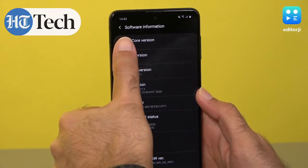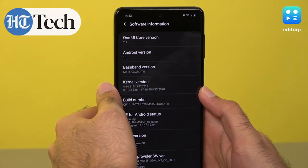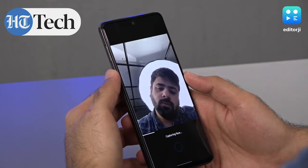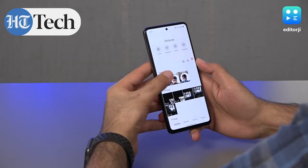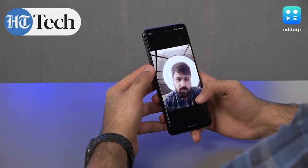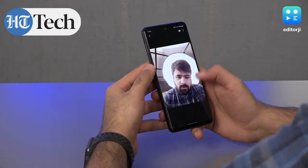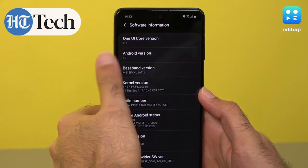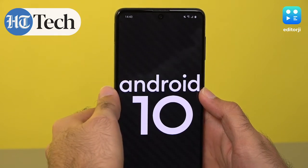In terms of software, the Galaxy M51 runs Samsung's One UI 2.1, giving it the same features seen on the M31s — like Single Take, a very nice feature where the camera algorithm captures loads of different options like videos, GIFs, and pictures, and you choose whichever you want. It also runs Android 10, so you get the best of Android 10.